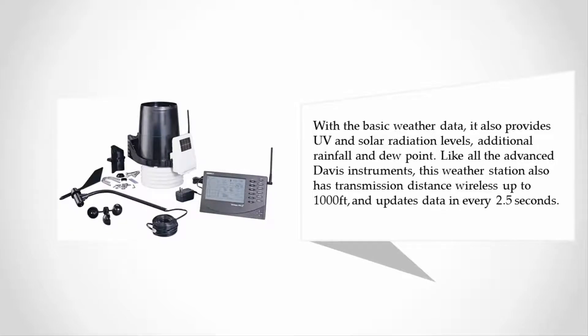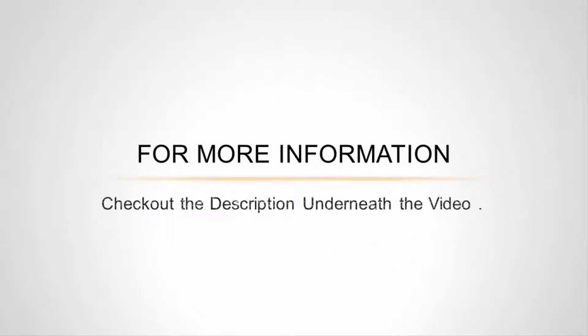Like all advanced Davis Instruments stations, this weather station has a wireless transmission distance of up to 1,000 feet and updates data every 2.5 seconds. For more information, check out the description underneath the video.